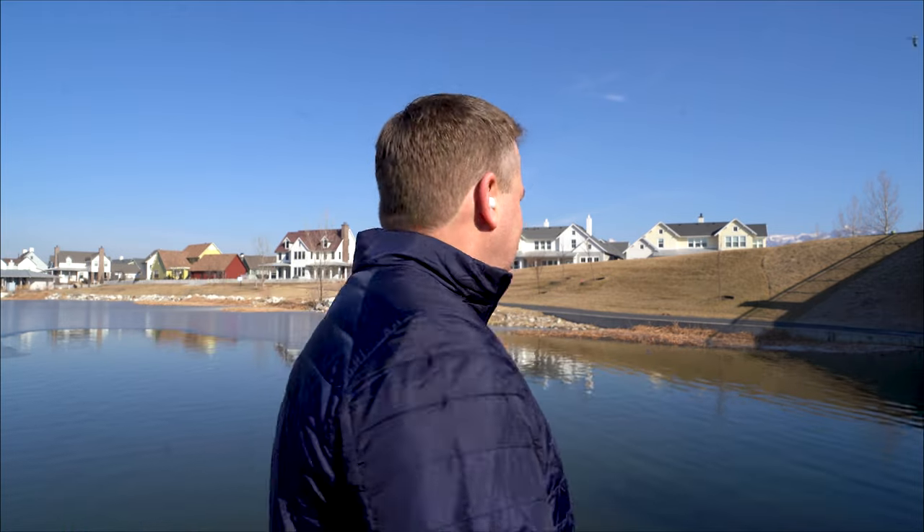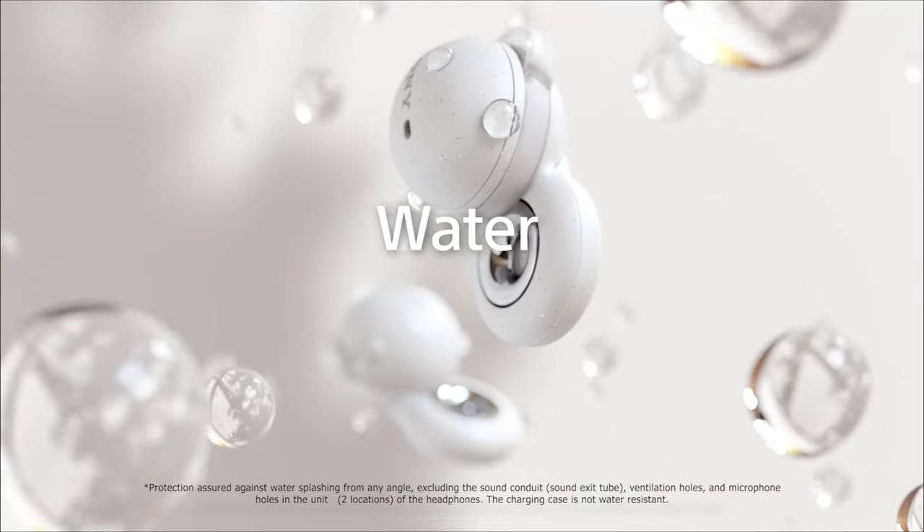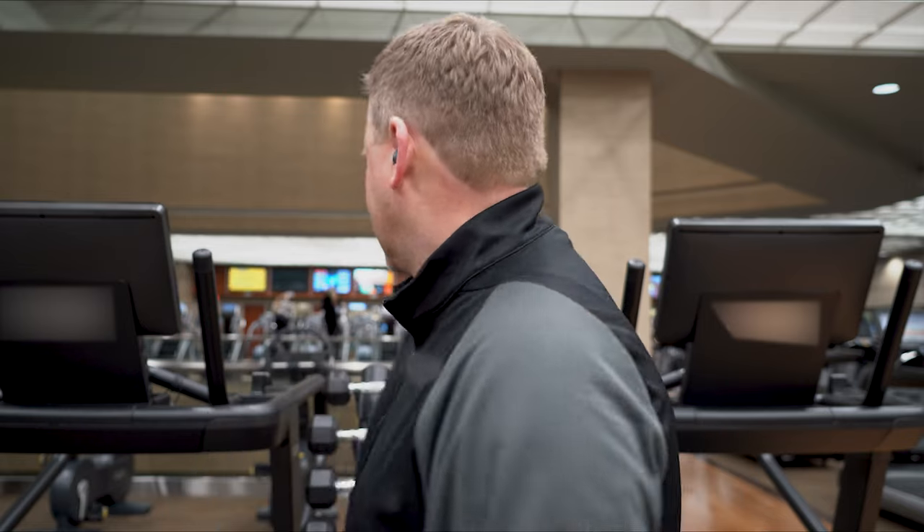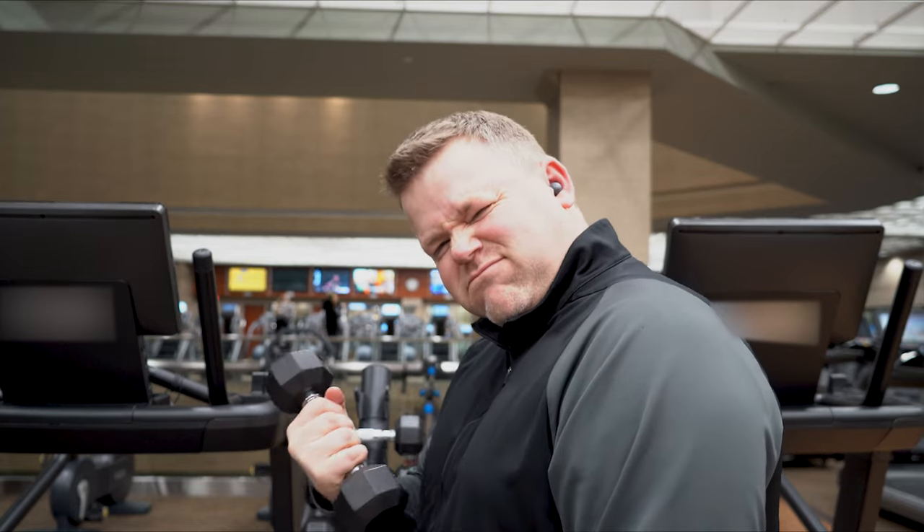Sony's Link Buds have a few more tricks up their sleeves. They have the ability to automatically optimize volume based on your environment. For example, if you walk outside, your Link Buds can adjust the volume up or down to accommodate the transition. Link Buds also include an IPX4 splash-proof and sweat-proof design, so you can take them to the gym and get a good workout without having to worry about sweat.